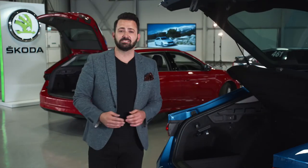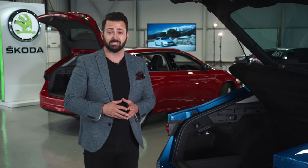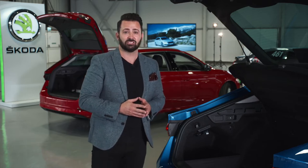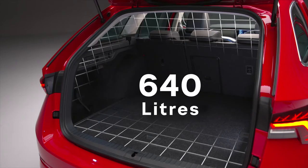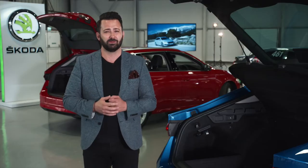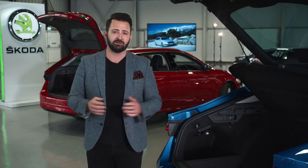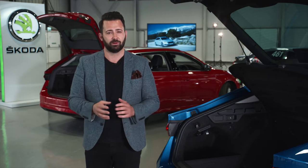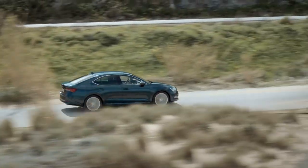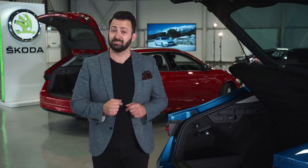Open up the boot and the benefits of that long wheelbase hit you straight away. The previous Octavia led its class in terms of boot space and the all-new version is even bigger still, with an impressive 600 liters in the hatch and a staggering 640 liters with the estate. Your luggage gets plenty of room and a premium experience of its own, because the estate now comes with an automatic retractable boot cover. Both variants are offered with the power tailgate and virtual pedals as options. This latest version of the Octavia is a stunning car — but if you think it looks the business on the outside, wait until you see it on the inside.